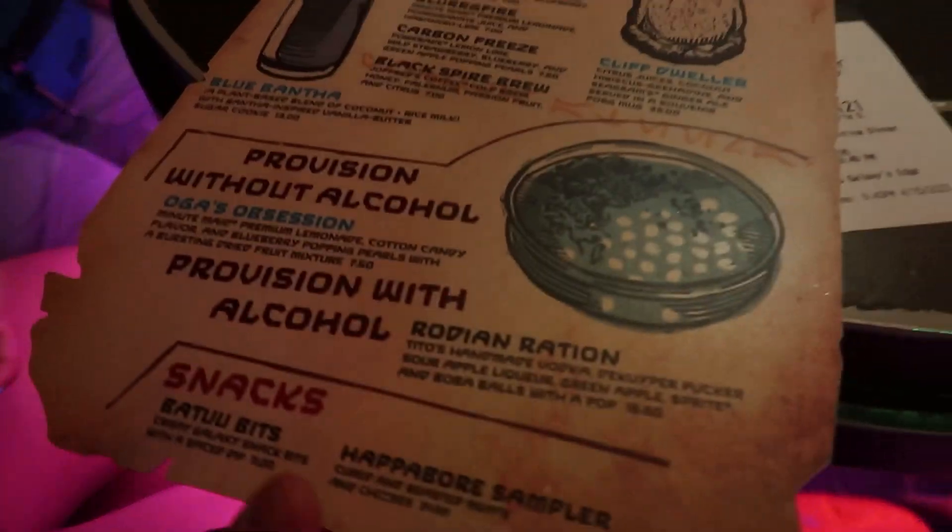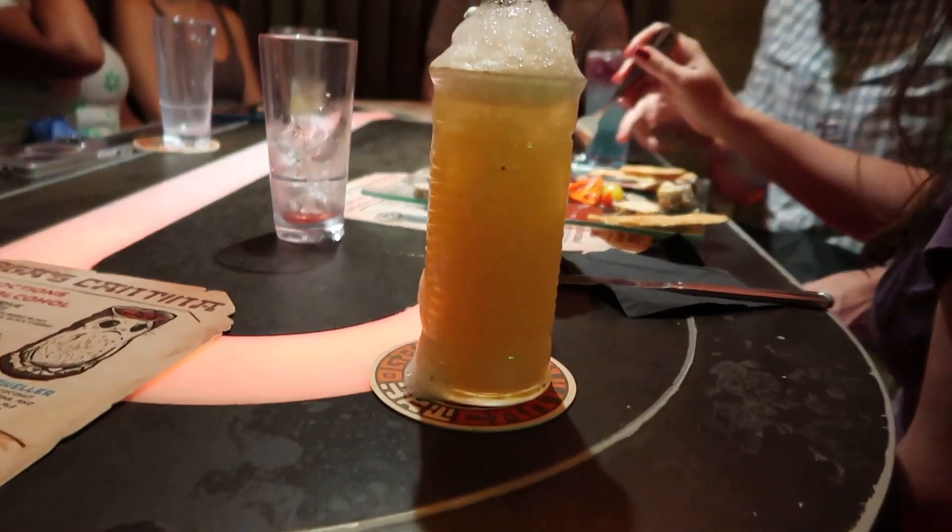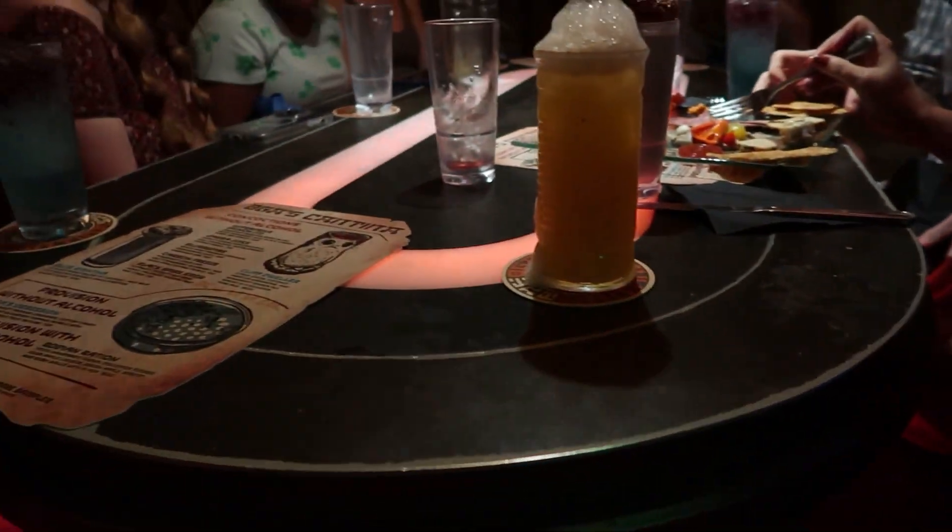For those of you that don't know what Oga's Cantina is, it's pretty much a bar located in Galaxy's Edge in Hollywood Studios. A lot of people love this place because it has really fun and exciting drinks with cool music and it's all Star Wars themed. All the drinks are Star Wars related — like I got one called Jabba Juice.